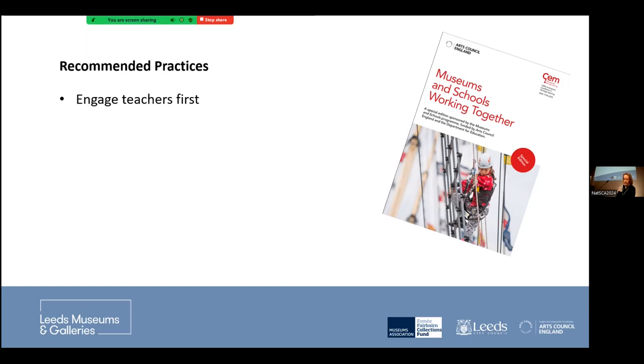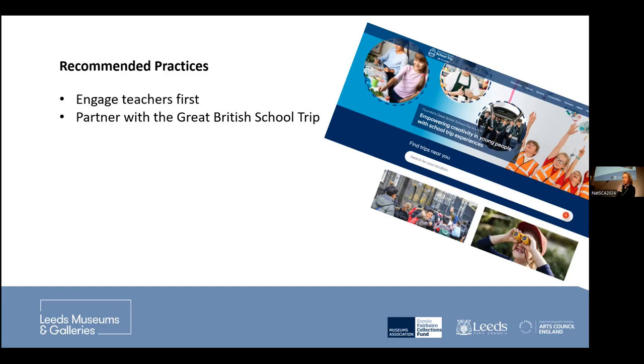For example, the V&A run successful teacher sanctuary events — evenings where you work out how to use the collections, recognise curriculum links, and network with teachers. Another recommendation is partnering with the Great British School Trip, funded by Hyundai, which will backfill teacher posts for covering when your school is out on a trip.